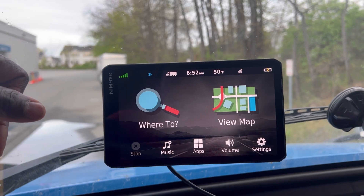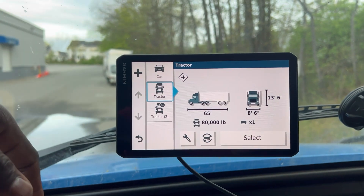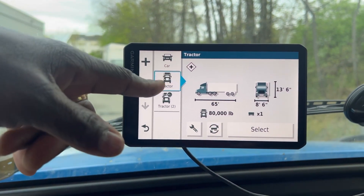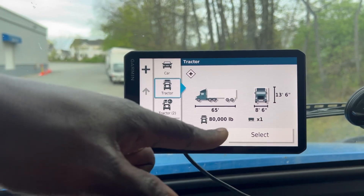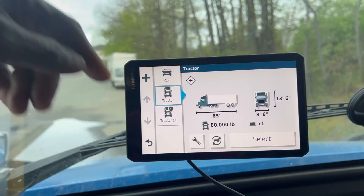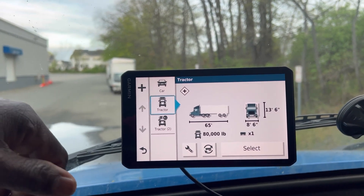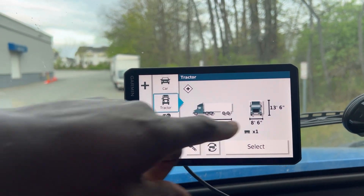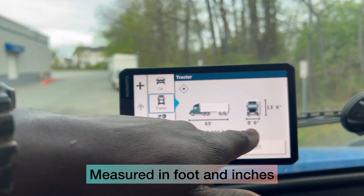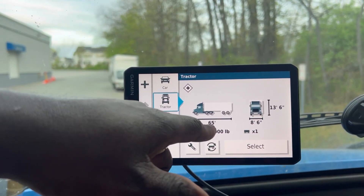When you first turn on this GPS, this is what you're gonna see. This is your chapter — chapter one. This is the size for the trailer I haul: 13 by 6 in height, 8 by 6 in width, and the length is 65.